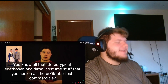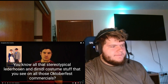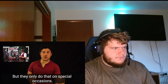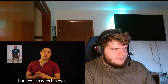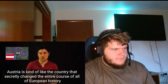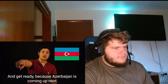The reactor finds it tough that one region of Germany has more people than an entire country. The stereotypical Lederhosen and Dirndl costume stuff from Oktoberfest commercials is attributed to Bavarian and somewhat Austrian culture, but only worn on special occasions. In conclusion, Austria is kind of like the country that secretly changed the entire course of European history right under our noses - and Azerbaijan is coming up next.